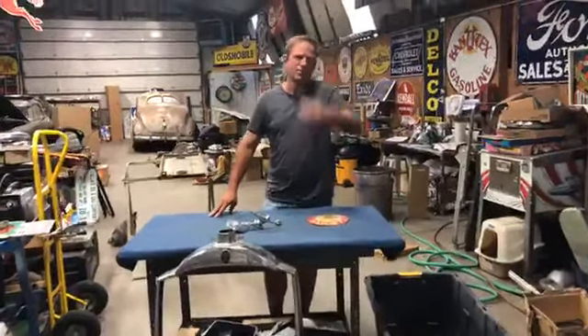Hey everybody, it's Chad with Nobody Else's Auto. Thanks for stopping by Nobody's Show tonight. Tonight we're going to show you some cool stuff that we bought from the American Pickers while we were in Nashville doing the COE shoot last November.